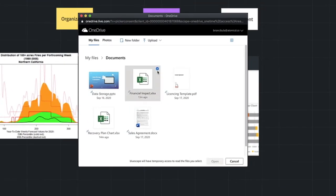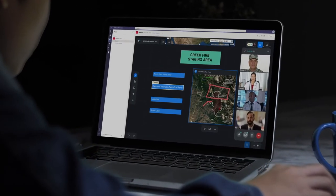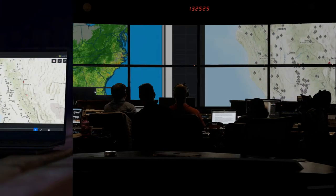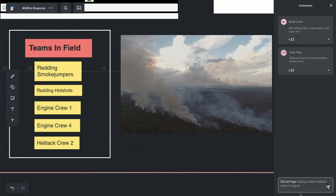Connect your teams through built-in video meetings and integrations with Microsoft Teams, Cisco WebEx, and Zoom. When your teams need to be together, BlueScape supports multi-display environments for in-room and remote collaboration — it's the perfect solution for a hybrid workforce.